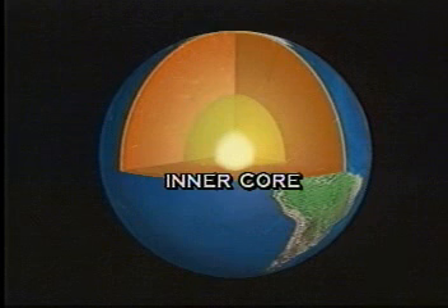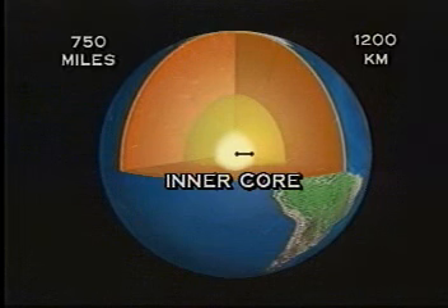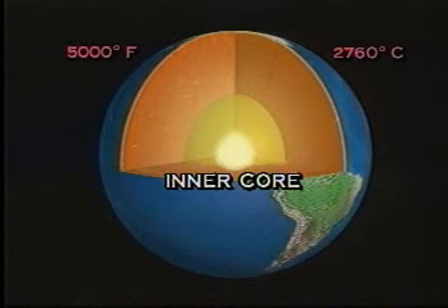At the center, we have what we call the inner core. It is thought to be a solid metal ball, about 750 miles or 1,200 kilometers thick. This center core is under extreme pressure and is believed to be at least 5,000 degrees Fahrenheit or 2,760 degrees Celsius.